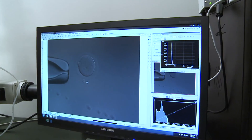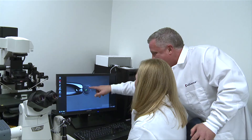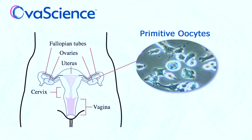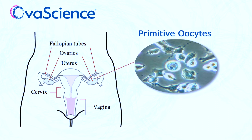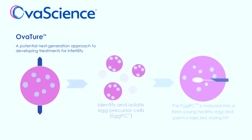At OvaScience, we're developing new fertility treatment options for women. We always thought women are born with a certain number of eggs that die over time, and it turns out that's actually not the case. There are in fact these very immature eggs and they're in the outer lining of our ovaries, and they have the ability to mature into fresh, young, healthy eggs. We're focused on developing new ways of taking those very immature eggs and growing them into fresh, young, healthy eggs.